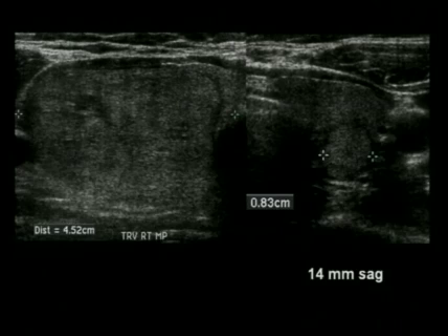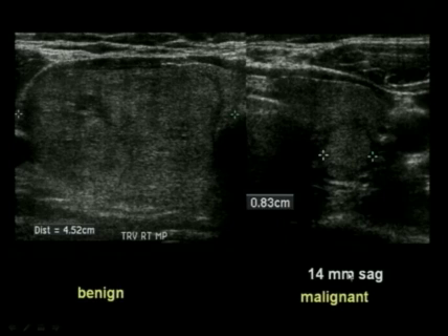Here's an example: in this particular patient, we have a very large solid nodule on the right side, 4.5 centimeters in transverse diameter. In contrast, the left lobe has a very small nodule — 8 millimeters transversely, biopsied because it was 14 millimeters in the sagittal plane. The nodule on the right was benign; the nodule on the left was malignant.